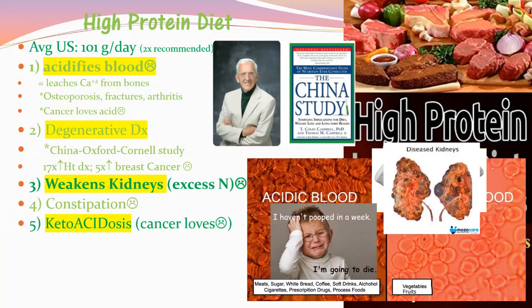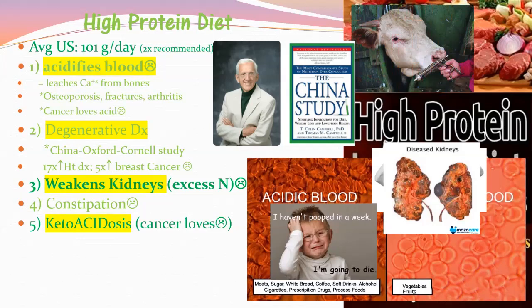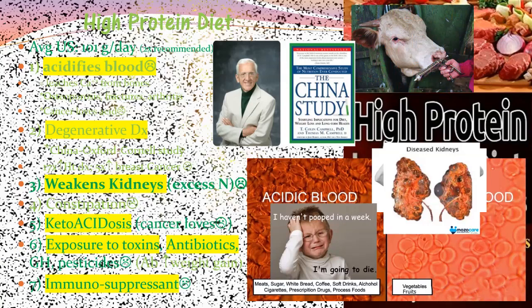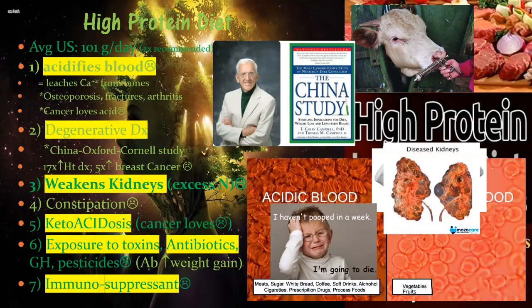Ketosis is a myth — it's keto-acidosis. Cancer loves acids and also loves ketones, and cancer always travels to the liver because that's where ketones are made. The keto diet is going away because people are getting really sick from it. Eating a high animal-protein diet exposes you to toxins and antibiotics, and sugar suppresses your immune system — a teaspoon of sugar cuts immune function by half for six hours.